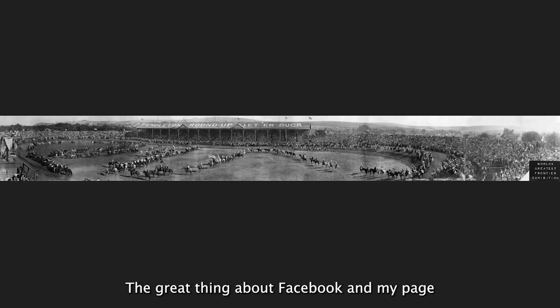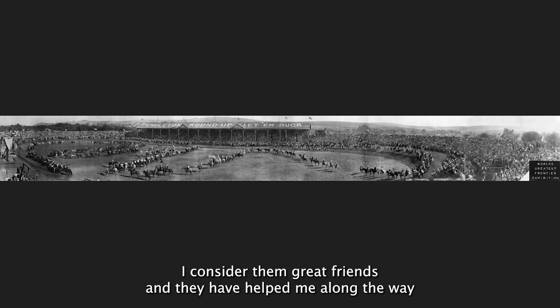The great thing about Facebook and my page and what I'm doing is that I meet a lot of people who share the same lovable photography. And when I say I meet, honestly, most of these people that I've become friends with, acquainted with, I've never met them in person. They're Facebook friends for the most part, but they're great friends. I consider them great friends and they have helped me along the way and we've collaborated on some things as well.